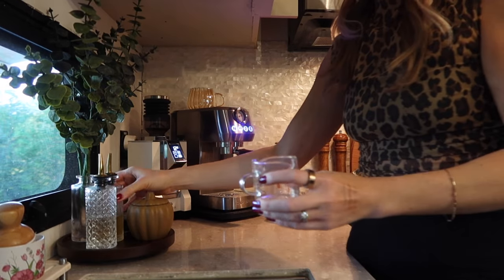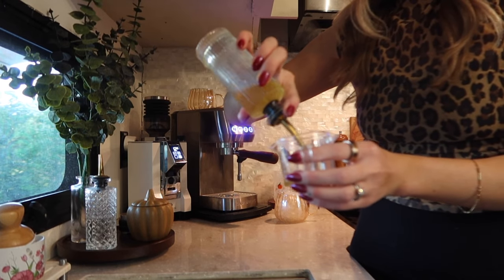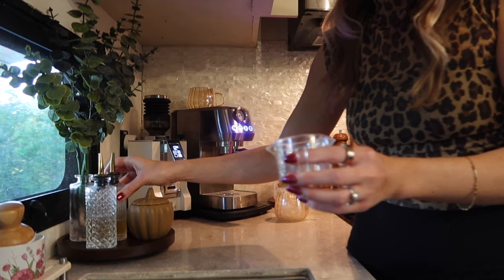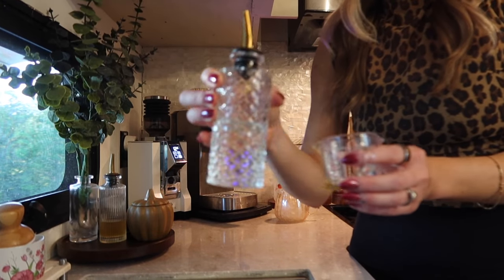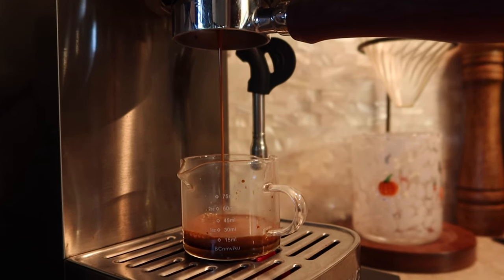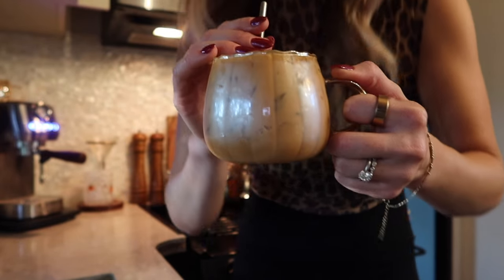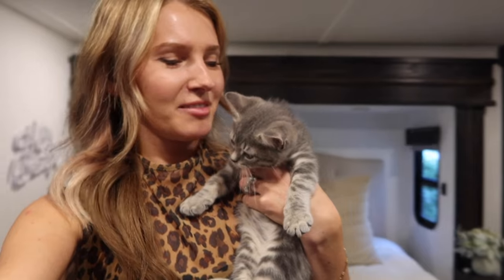I'm going to make a little pumpkin pie iced coffee. I get my syrups off Amazon — this is my second year buying this pumpkin pie syrup. These cups are also from Amazon, so cute. Just a dash of vanilla, give it a good mix, sip and enjoy. I haven't vlogged in a hot minute so we have a little update.